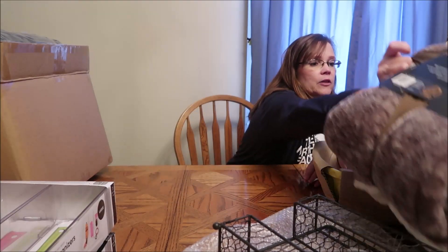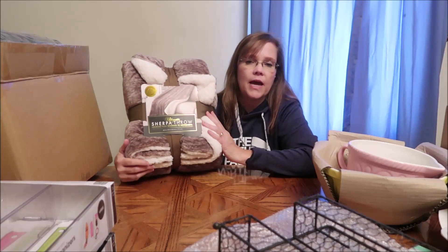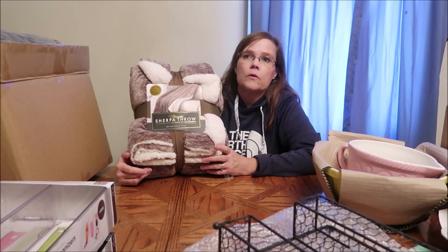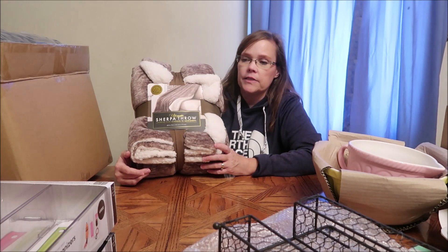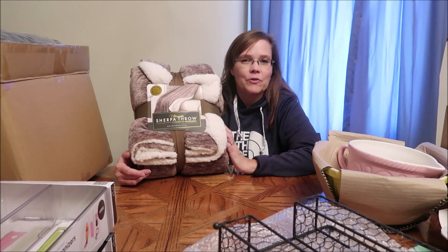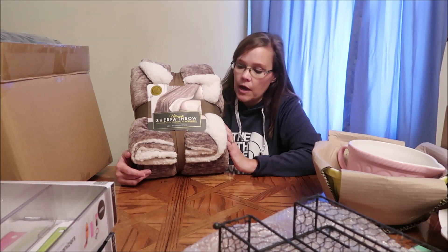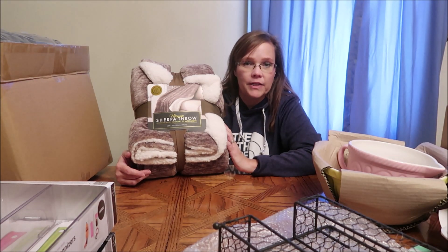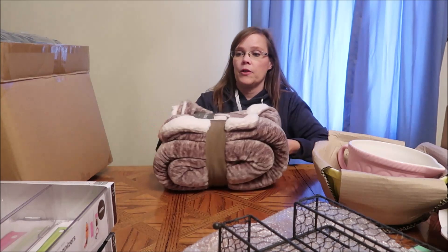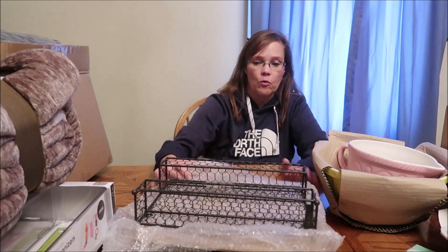This is a Sherpa throw I bought at Costco. It's not for their bed — it's just for them to have on their couch. I'm giving it to Christina but I think it's something the whole family will enjoy because it's just a nice soft blanket to keep on the couch while they're watching movies.